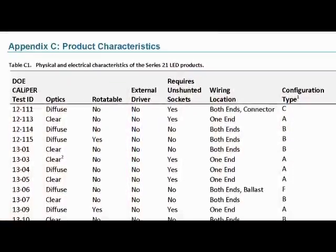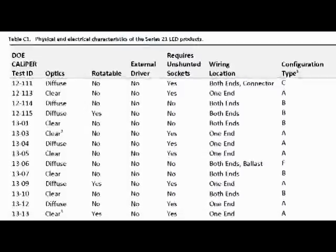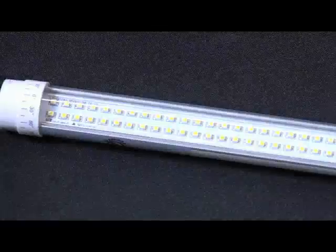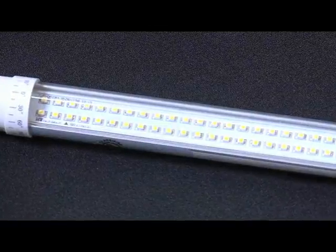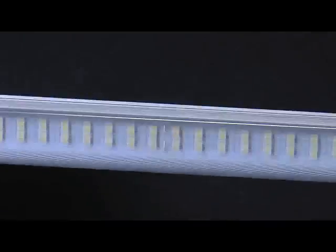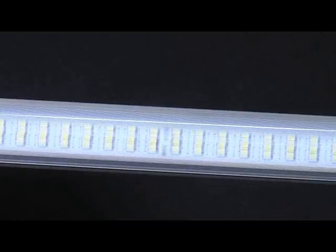We looked at over a hundred LED tubes on the market and tried to characterize them. Some are surface-mounted diodes visible through a clear lens. There are others with a frosted lens, others with striated lenses, and some that have remote phosphors. All of these lens types can cause some pretty interesting patterns on the walls or within the luminaire.